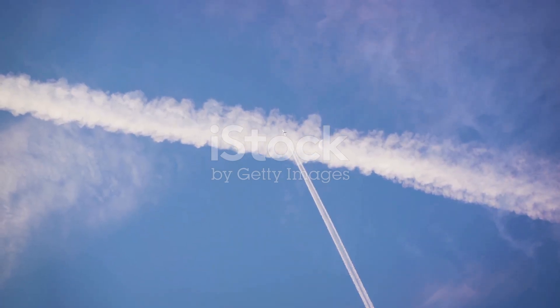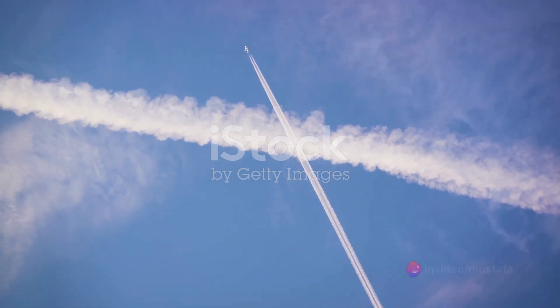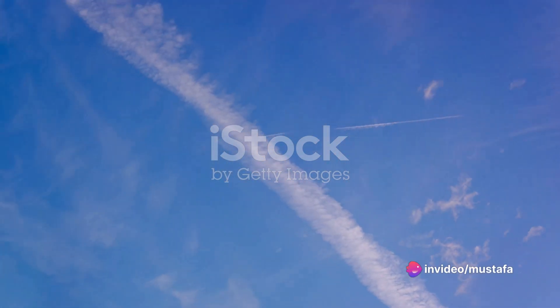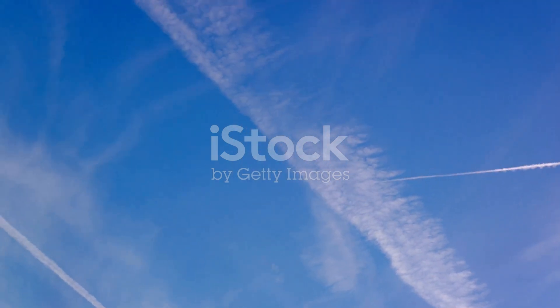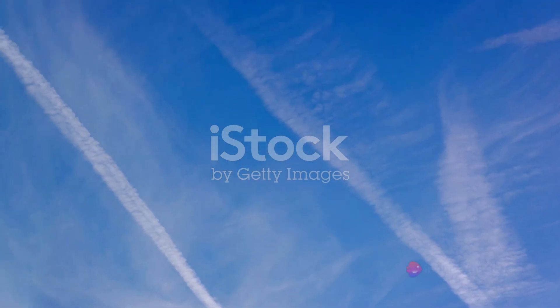How on earth can those slender white trails in the sky impact our climate? Well, recent research has presented some intriguing findings. Contrails, it turns out, contribute to global warming by forming ice clouds that act somewhat like an insulating blanket in the atmosphere. Quite a fascinating revelation, isn't it?